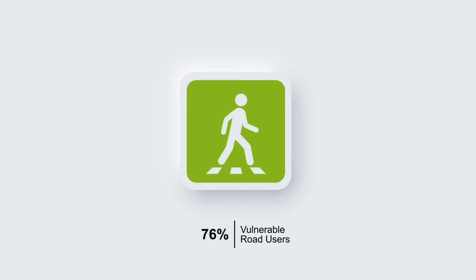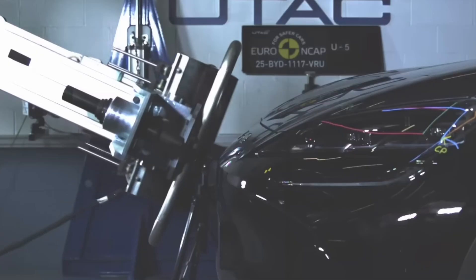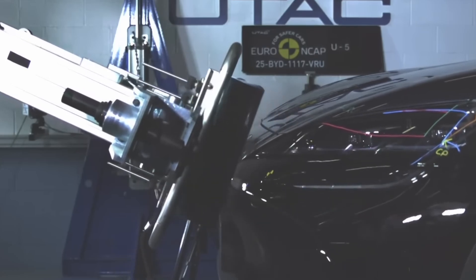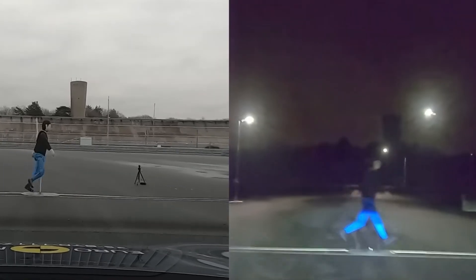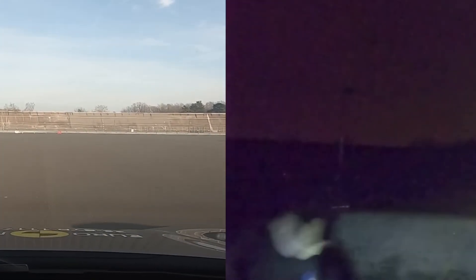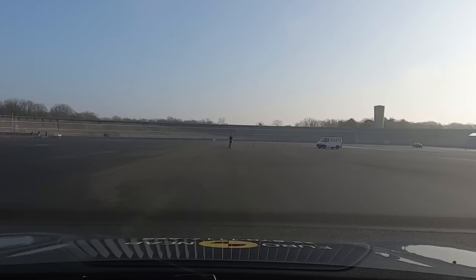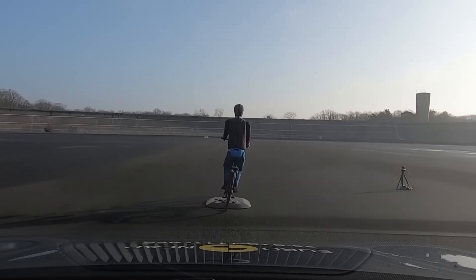For vulnerable road user protection, the Celian 7 scored 76%. Head protection for pedestrians and cyclists was largely adequate, but poor in the areas near the windshield pillars. Pelvis protection was mostly good, while results for femur, knees, and tibias were more mixed. The autonomous emergency braking system showed good performance when responding to pedestrians, cyclists, and motorcyclists, but had marginal results in rear-pedestrian scenarios and in preventing incidents involving cyclists.